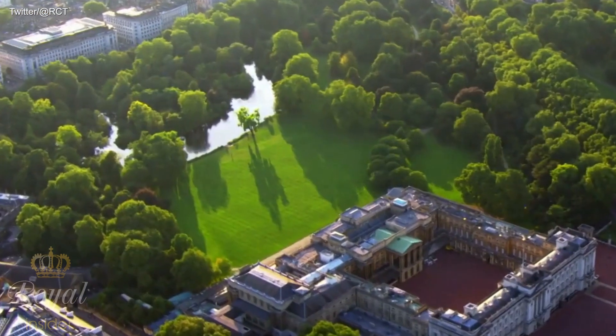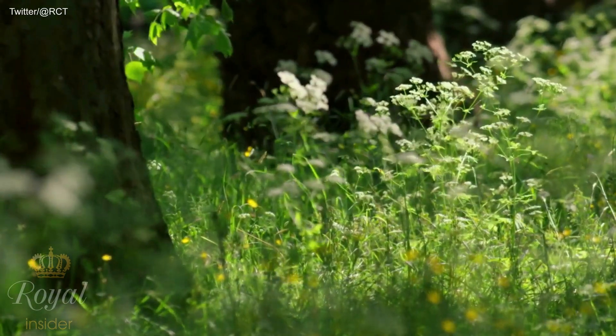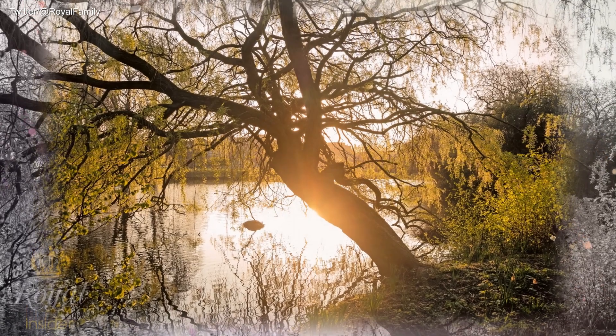The Queen made fans excited as she shared stunning photos of the garden of her official residence in London to welcome the new spring. On Saturday, Her Majesty shared photos of the Buckingham Palace garden on the Royal Family's official Twitter page to mark the first day of spring this year.